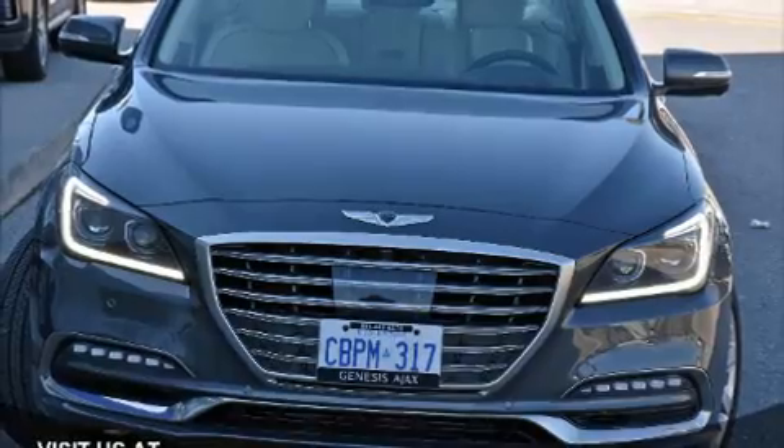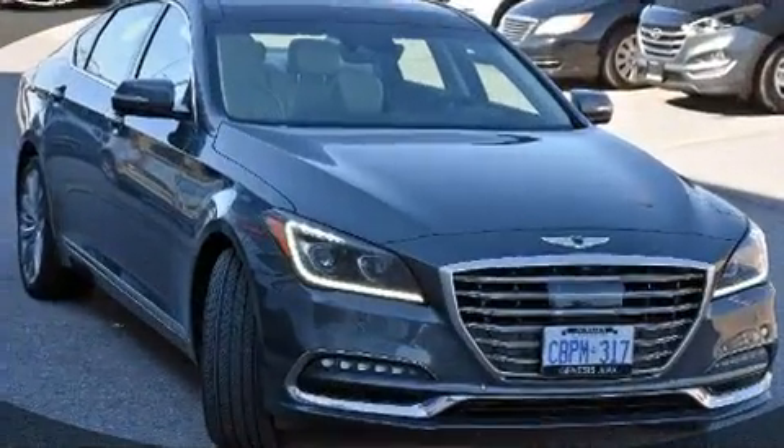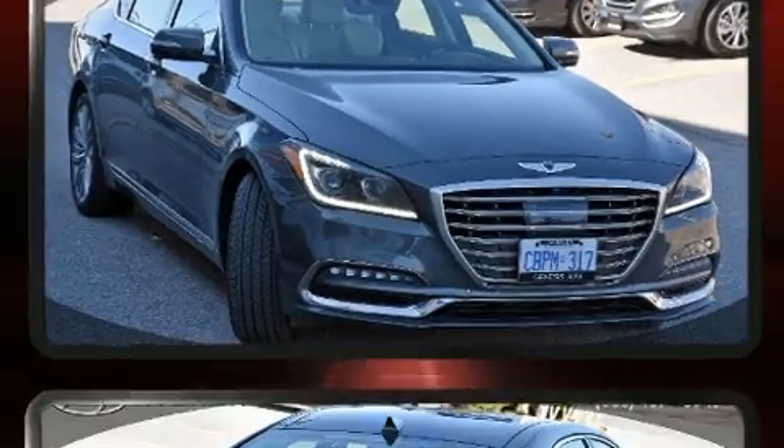Discerning drivers will appreciate the 2018 Genesis G80. It features all-wheel drive versatility, an automatic transmission, and a 5-liter, 8-cylinder engine.